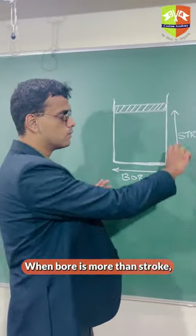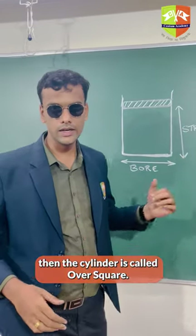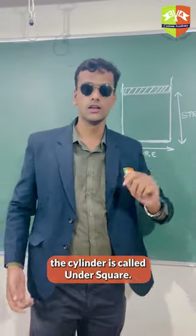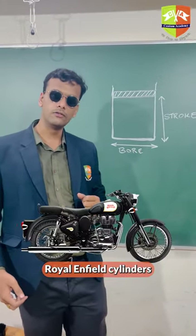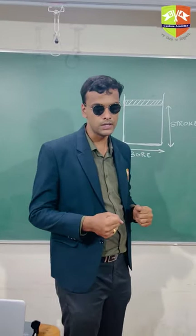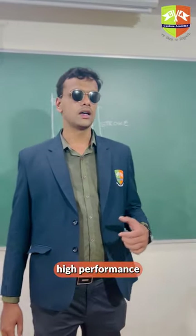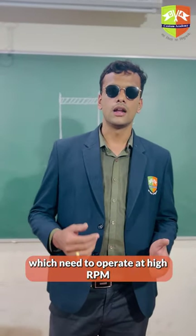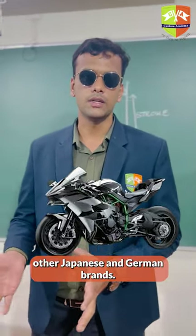When bore is more than stroke, then the cylinder is called over square. When bore is less and stroke is more, the cylinder is called under square. Royal Enfield cylinders are under square, which is why they make that characteristic thumping sound. Over square engines are used in high performance racing bikes which need to operate at high RPMs, like Yamaha, Kawasaki, and other Japanese and German brands.